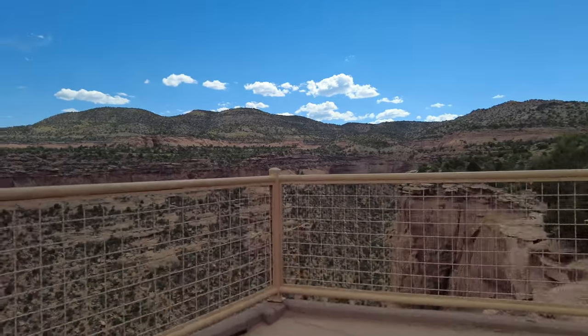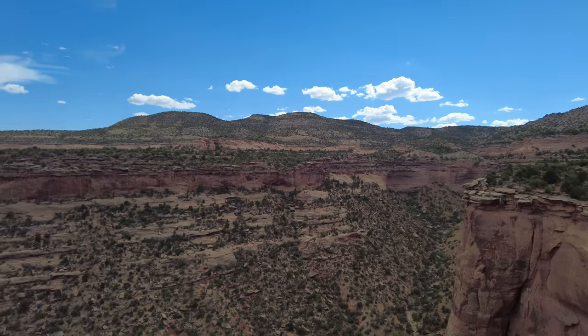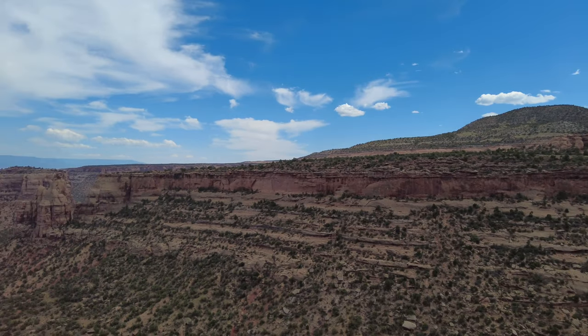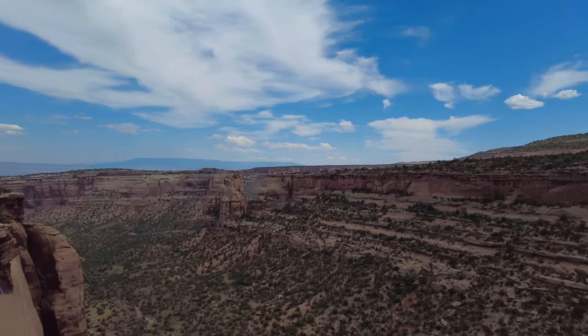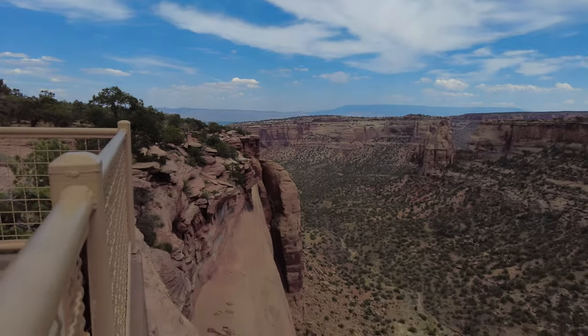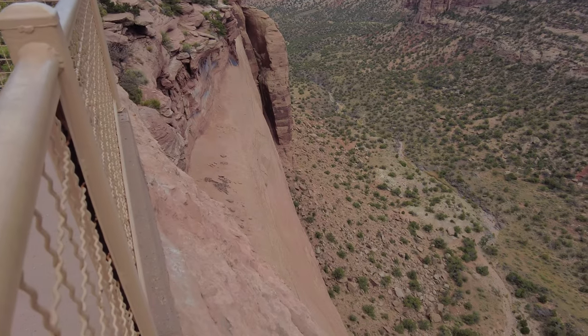I wasn't sure what to expect when we were heading towards the Colorado National Monument, but it didn't disappoint me. The scenery was breathtaking, and I'm sure we'll be back with more time to explore and hike and maybe camp a couple nights. Hope you enjoy.